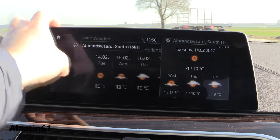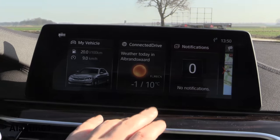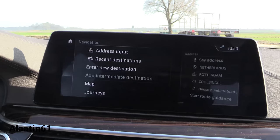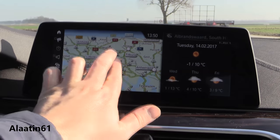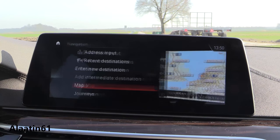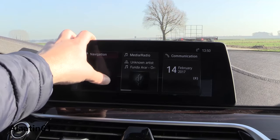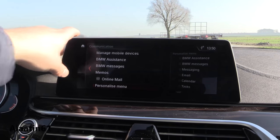Connected Drive of course. Notifications — this is a clever system which is also new. Navigation system, map. It is faster now — I like fast systems, and this is fast. Of course you can also write the address using the rotary controller. Media, communication, and so on.